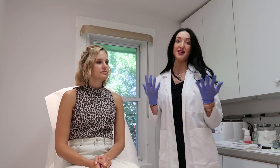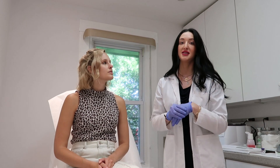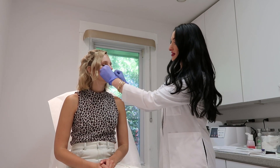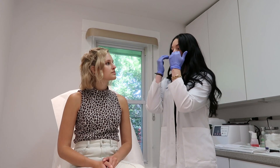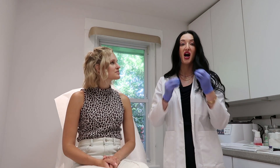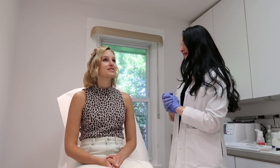Another thing patients feel self-conscious about is a gummy smile — when they smile in pictures, you can see so much gum. We can use Botox injected right around the mouth in very small dosing, and it'll bring the top lip down a bit when you smile. It won't change the way that you look or the function of your mouth — you'll talk the same, eat and drink the same. The only thing that will change is that when you're smiling, you won't see those gums anymore.